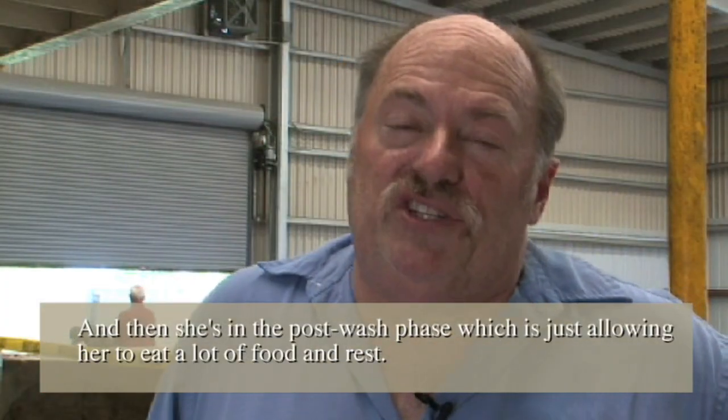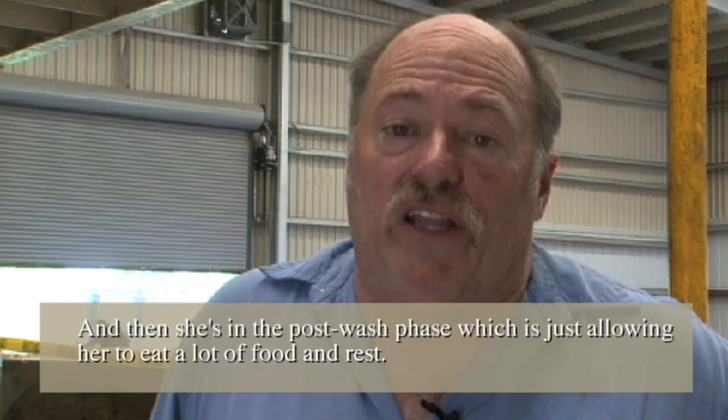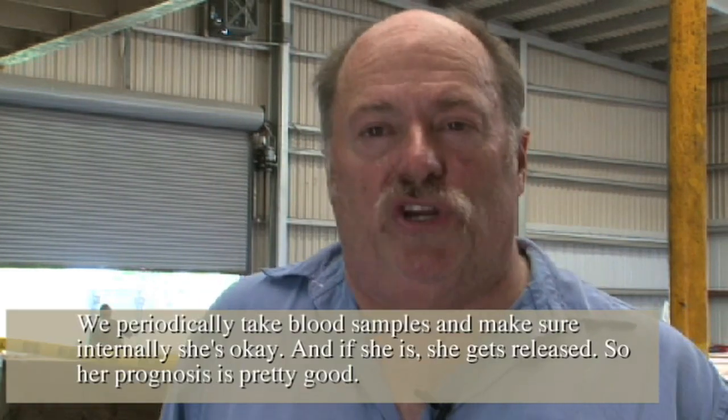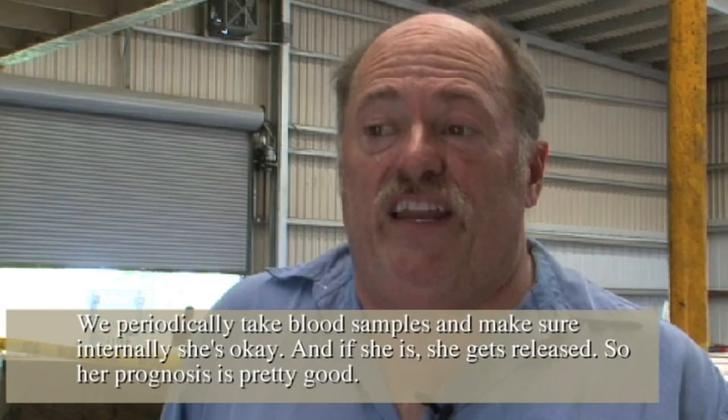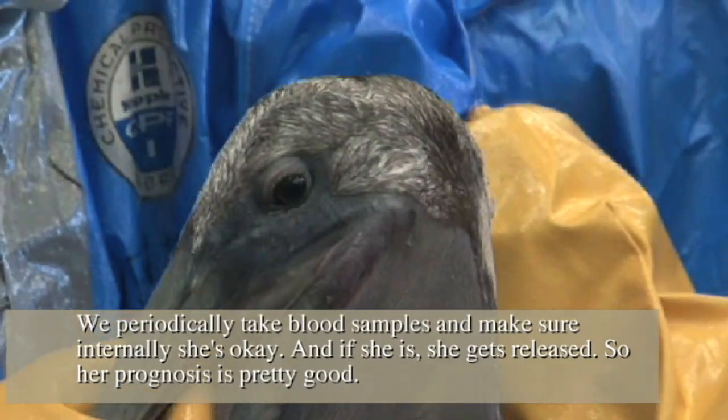Then she's in the post-wash phase, which is just allowing her to eat a lot of food and rest. We periodically take blood samples to make sure internally she's okay. And if she is, she gets released. Her prognosis is pretty good.